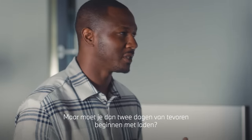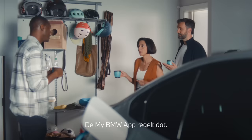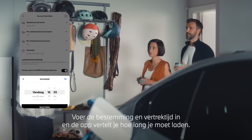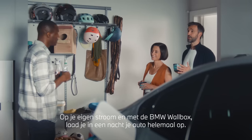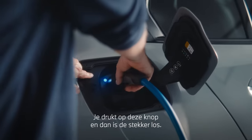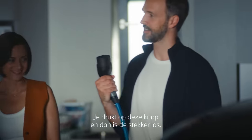But you must have to charge, like, two days in advance. The MyBMW app's got that covered. Just put in your destination and a departure time, and it gives you the time you need for charging. Using AC charging and a wall box from BMW, you can get a full charge overnight. Check this out — all you have to do is press this button and it releases it.